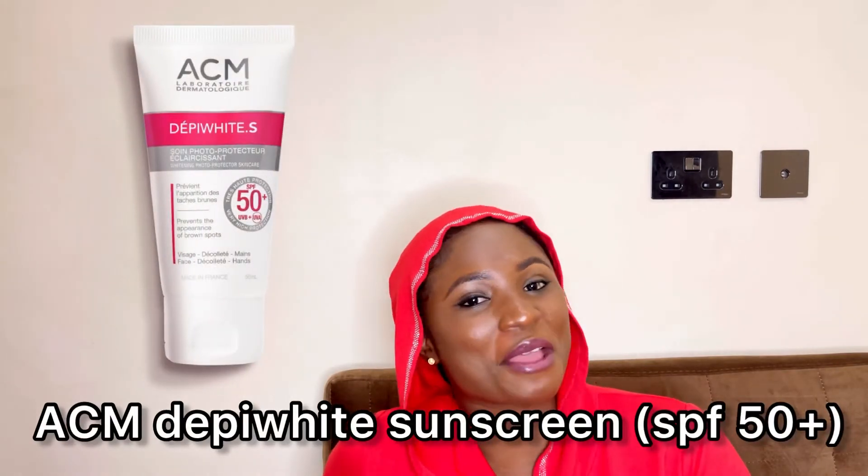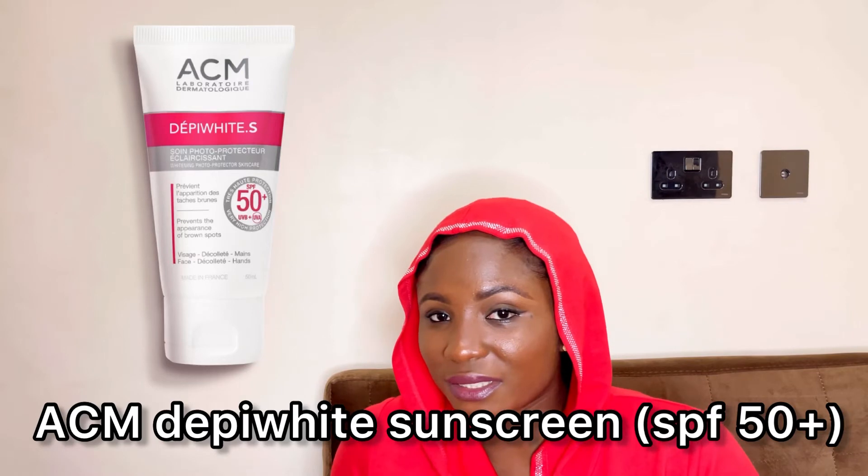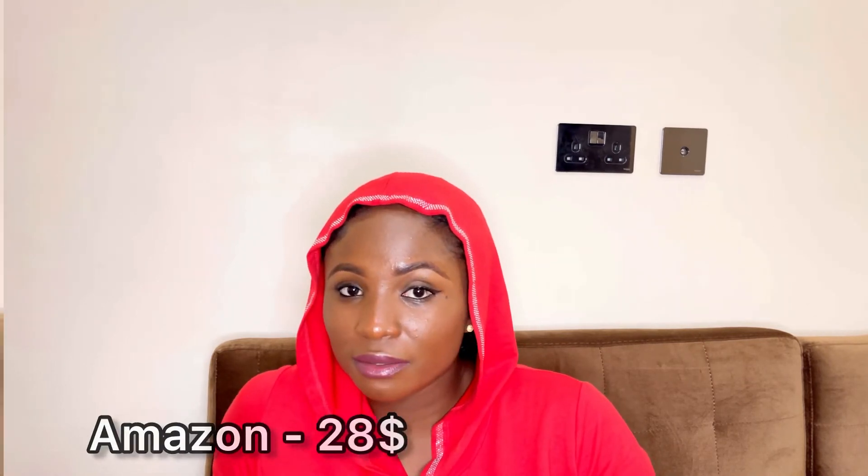The ACM Deppy White Sunscreen with SPF 50+ is ideal if you have liver spots or brown spots, as it helps tackle them. It's lightweight and invisible when applied, offering UVA and UVB protection. You can get it in Nigeria for 9,000 to 13,000 naira, or $28 on Amazon.